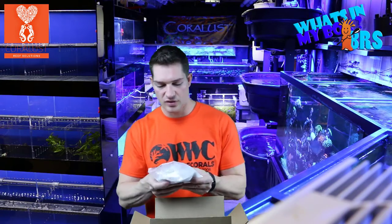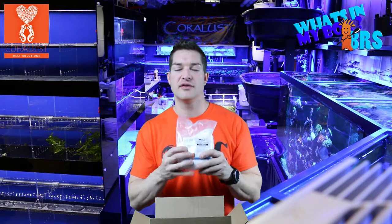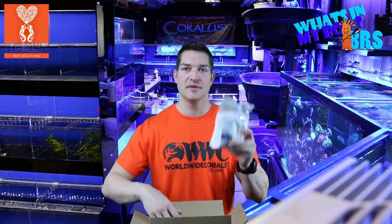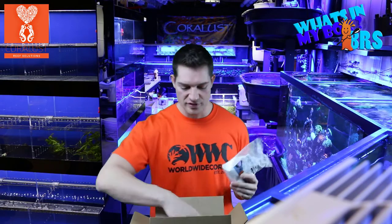I use these now — the calcium chloride packets from BRS. I find they're so much more helpful. I used to measure them, I used to keep jugs around, but I figured, save time, buy these — it's just so much better for me.